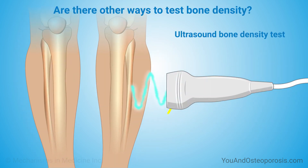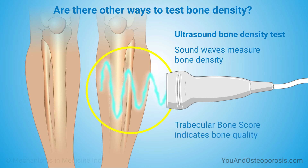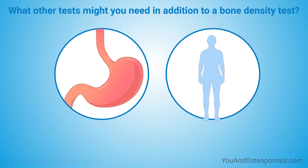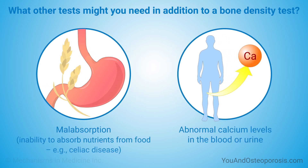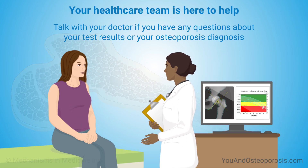Another type of test uses sound waves to measure bone density. A low T-score on one of these tests may need to be confirmed on a DEXA scan. Also, some DEXA machines have software that can measure trabecular bone score, which can indicate bone quality. Your doctor may want you to be tested for other conditions that can cause bone loss, such as malabsorption or abnormal calcium levels in the blood or urine. Talk with your doctor or another member of your healthcare team if you have any questions about your test results or your osteoporosis diagnosis.